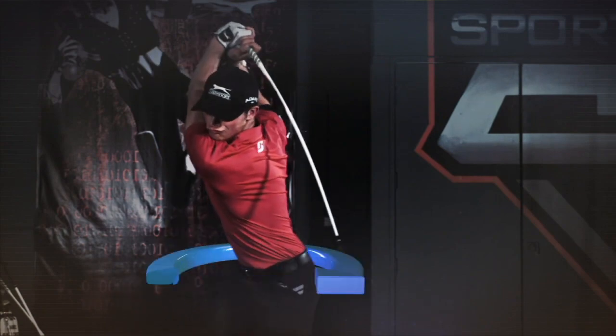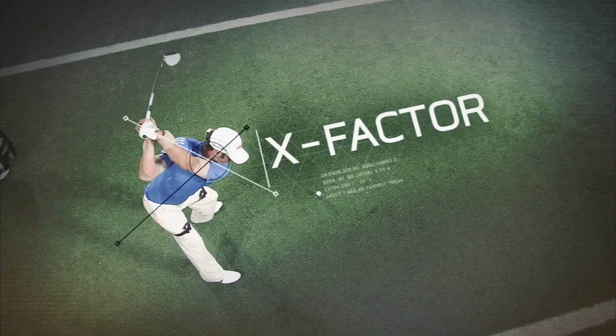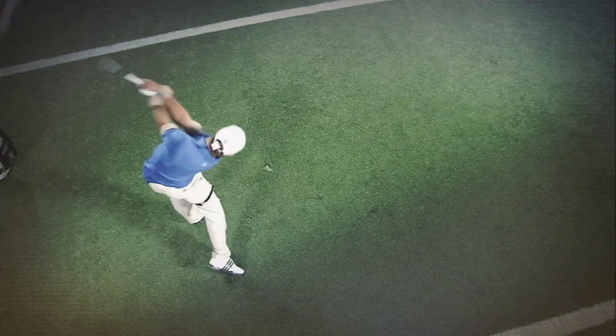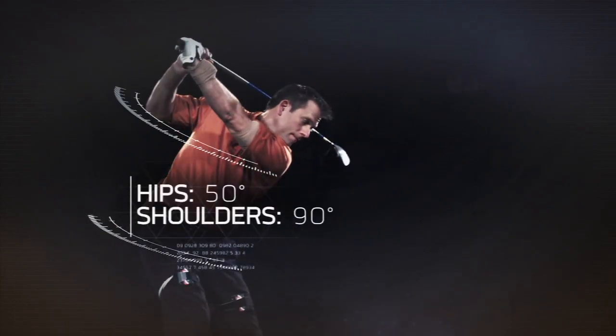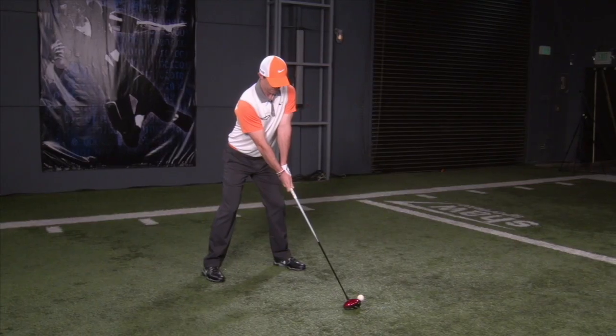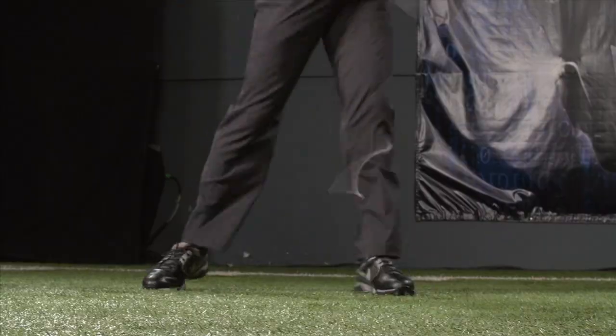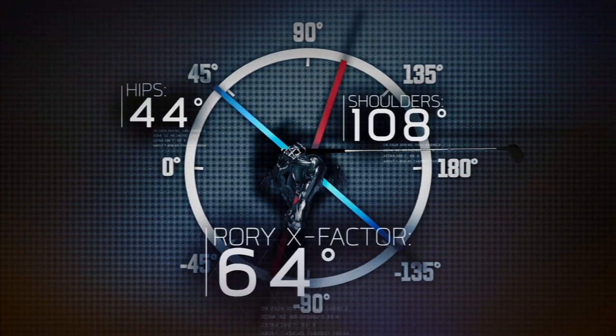The separation between these two planes, known as the X Factor, is often considered a major contributor to distance. For example, the average amateur turns his hips 50 degrees and his shoulders 90 degrees for an X Factor of 40. Rory's hip and shoulder turns, on the other hand, create an angle that's 60% larger.